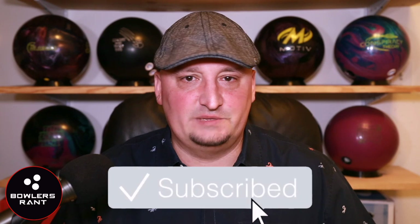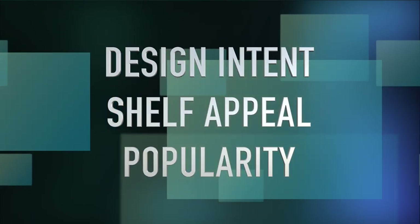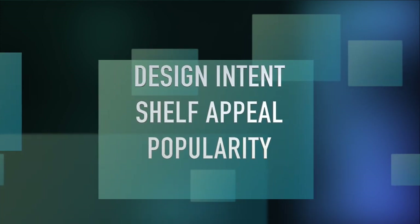What is happening, bowlers? Chris Beans here with Bowler's Rant, and today we are looking at the top five urethane-ish bowling balls of 2019. To help us with this list we have three categories: design intent, shelf appeal, and popularity. Of course, as always, it's a tough choice and everybody wants to know who's going to be number one, so let's get into it.